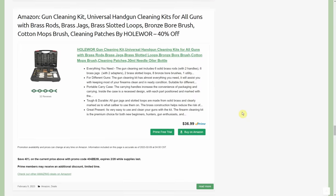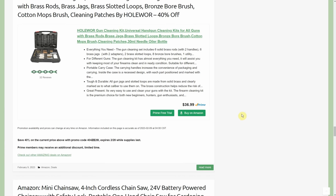Universal handgun cleaning kit — all guns, brass rods, brass jags — $36.99 with a 40% promo code through the 28th. Also, Prime members get a better discount. My website never shows the Prime member price since it's not available to the general public, but Prime members pay like $31 and then take 40% off that, giving a slightly better discount.